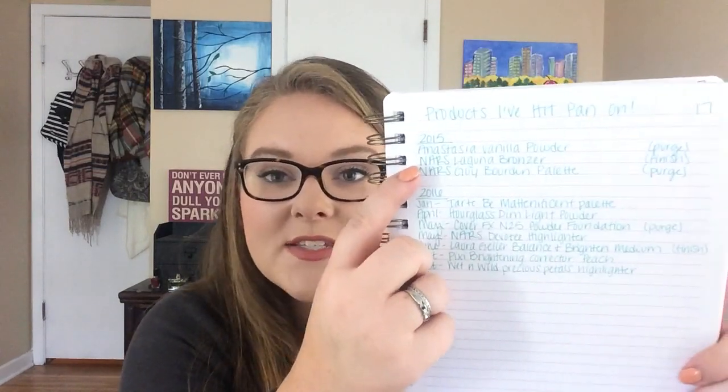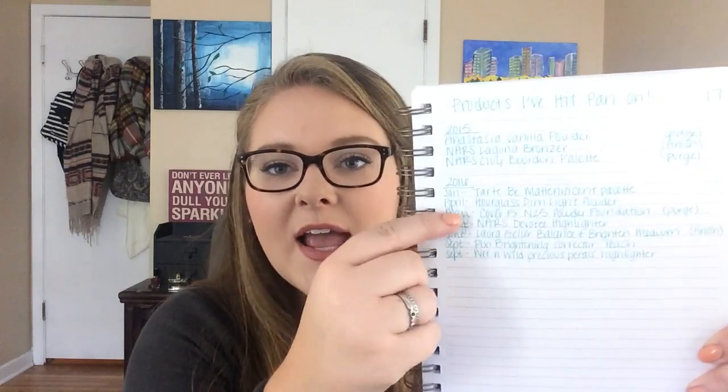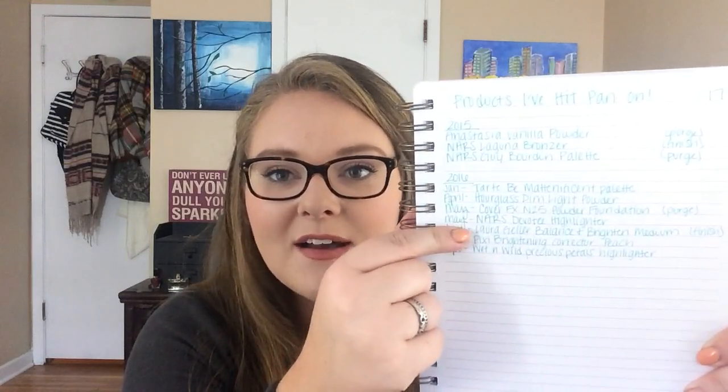This is something I just added in — this is the products I've hit pan on. In my big spreadsheet of my makeup inventory I have every single item listed out, and as I finish them I highlight them in different colors. I kept track of every time I hit pan on something. So I have my list from 2015 — those products are still in my collection so I put them up here. And then these are the products that I've hit pan on this year, which I just thought would be fun to keep track of. I put pan on seven items, and two of them I have finished. So that's pretty cool.